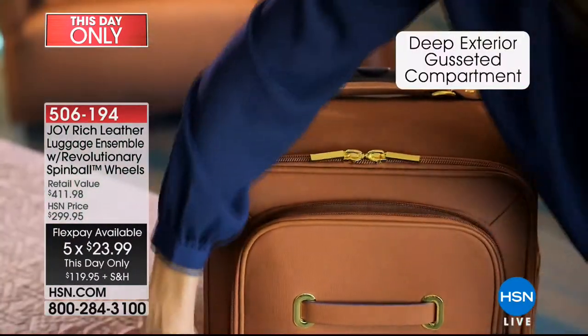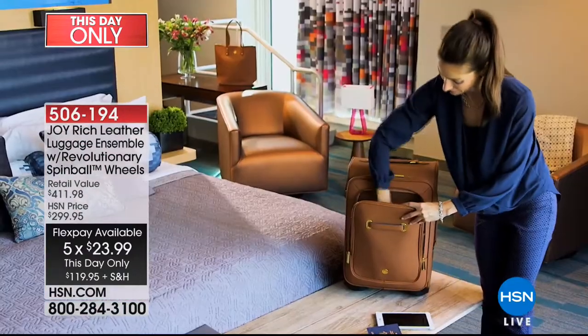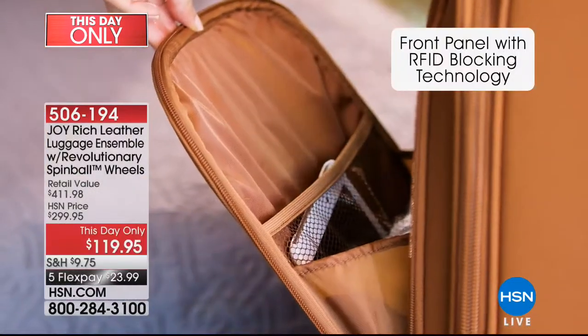We'll go through the incredible colors because you get all that same great technology, even the front pocket with your RFID. The RFID is in the zipper compartment of the tote, so you've got all that and the new spin ball wheels.